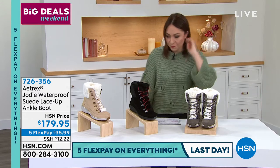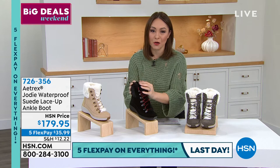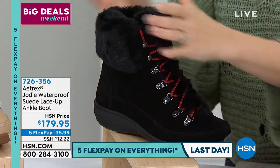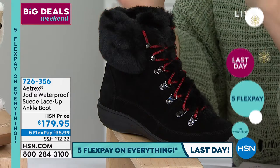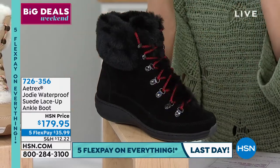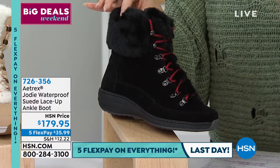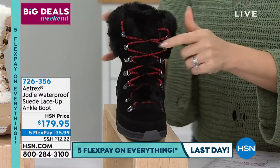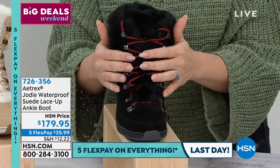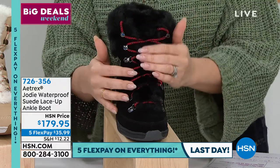Next is the Jodi — gorgeous function, fashion, and technology all in one. It's a suede ankle boot with faux fur trim that is waterproof — take it into snow, sleet, or rain. It's a lace-up with beautiful metal D-ring hooks, and it comes with a separate set of laces for a different look. Fewer than 235 available, and yes, it has Aetrex's built-in orthotic technology.